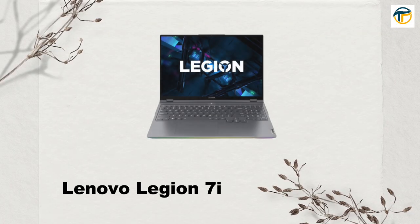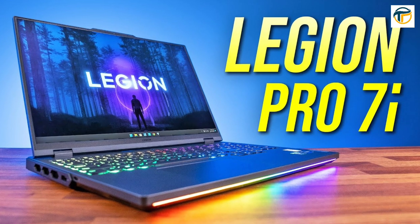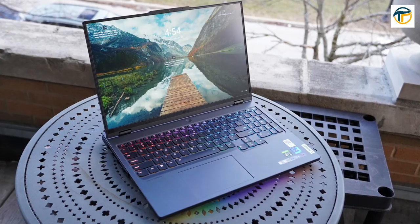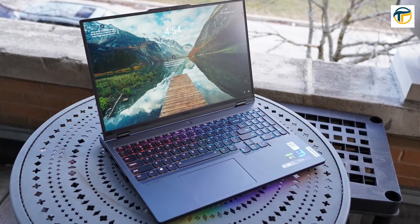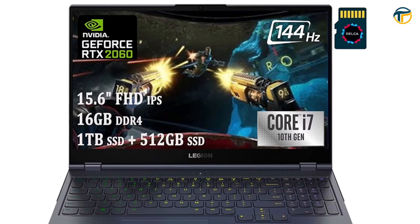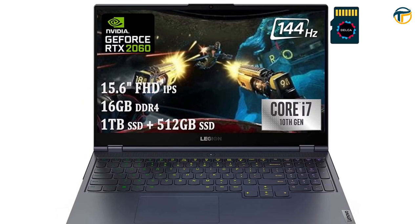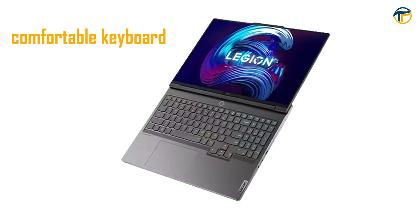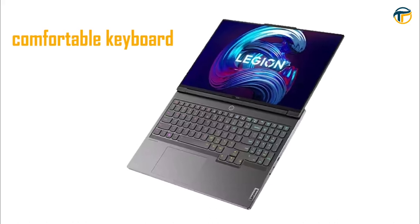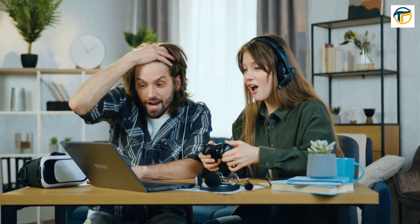Lenovo Legion 7i. The Lenovo Legion 7i is a premium gaming laptop with a 15.6-inch 1080p display, an Intel Core i7-11800H processor, and an NVIDIA GeForce RTX 3080 graphics card. It has a high refresh rate of 165Hz and a comfortable keyboard, making it perfect for long gaming sessions.